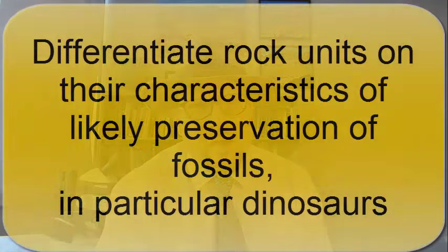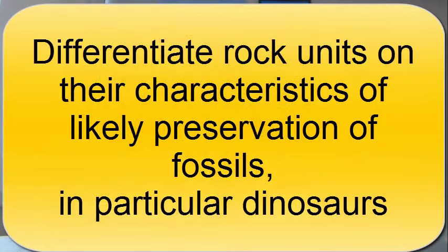Now that you have watched this video, you should be able to differentiate rock units on the characteristics of the likely preservation of fossils, and in particular, those dinosaurs that we find so fascinating.